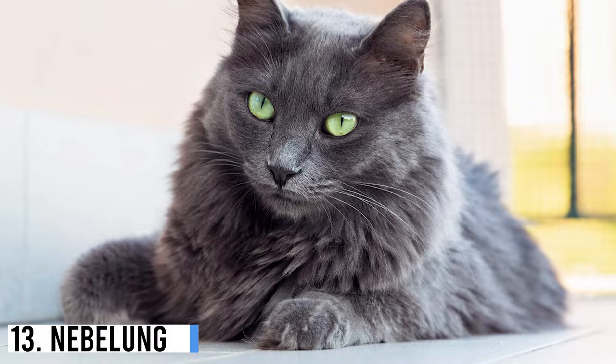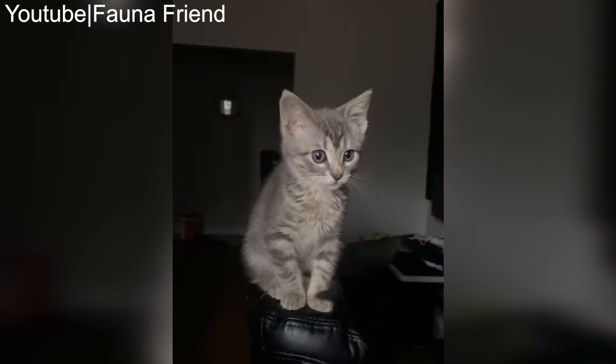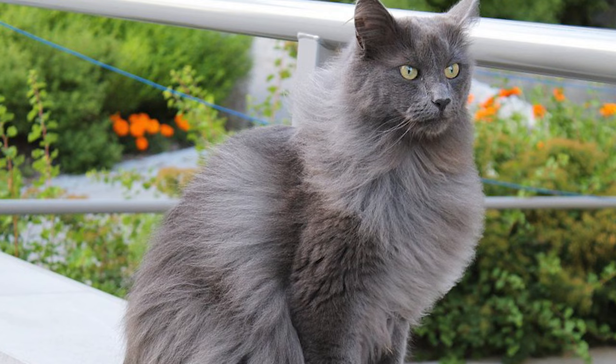Number 13: Nebelung. Nebelungs are named after the German word for mist, due to their distinctive blue-gray fur coats. They are quite rare and are sometimes referred to as the long-haired Russian Blue, even though TICA recognizes them as a unique breed.